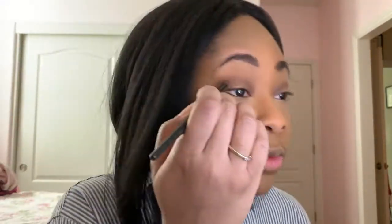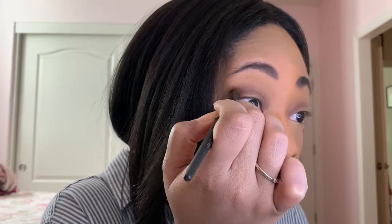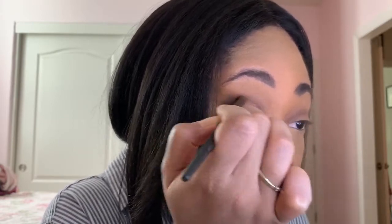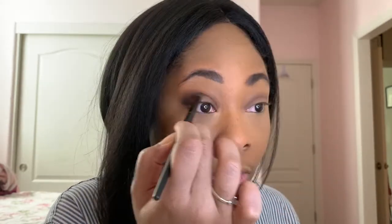Now I'm going to darken the crease using that same dark brown I used to fill in my brows, just ever so slightly. This time you want to use a smaller tapered brush, deposit the color right at the edge of your eye, and use the same windshield-wiper motion — but only blend it out about halfway across the eye. Keep the color deepest at the corner and blend outward from there. Once I'm done I like to go back with a clean brush to blend everything together and make it look more cohesive.